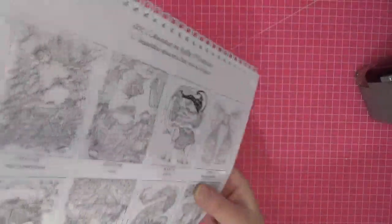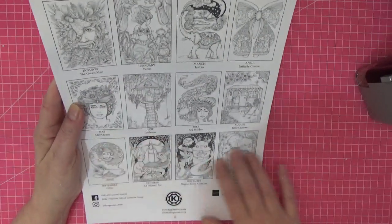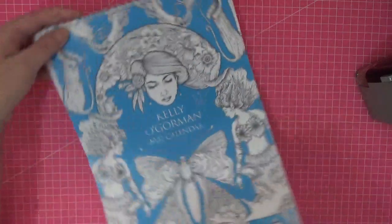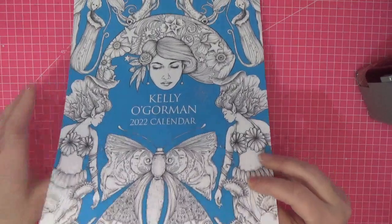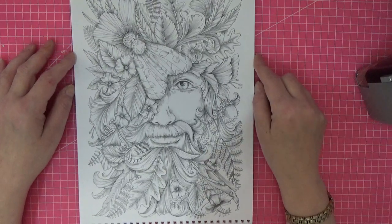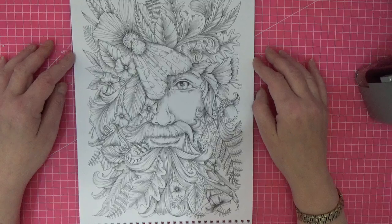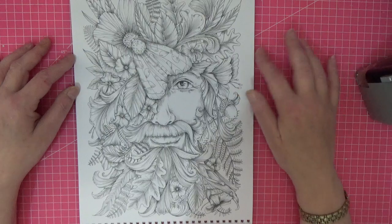It comes on the most incredible paper, and on the back you get a thumbnail of each of the images and they're named. If we flip through the images — look at this, this is the Green Man. Oh my god, that's incredible! I love it — look at him, all those leaves and colors we can put in there. Isn't he gorgeous?